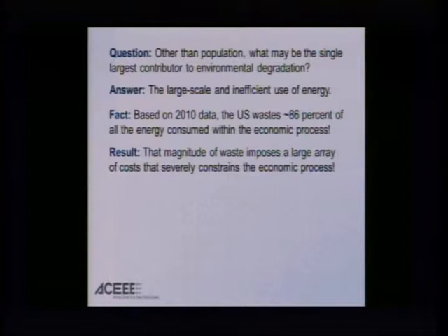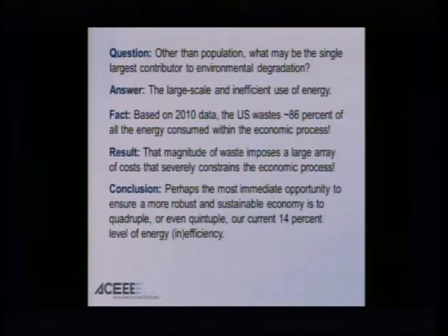If we look at the trend of our economy in the last 100 years, we've been getting weaker and weaker in terms of growth of GDP. And it can be traced back to this huge array of costs as we consume energy and other resources — water, materials — in the production of goods and services. So the conclusion immediately is that the most immediate opportunity to ensure a more robust and sustainable economy is to quadruple, or even quintuple, our current 14 percent level of efficiency.